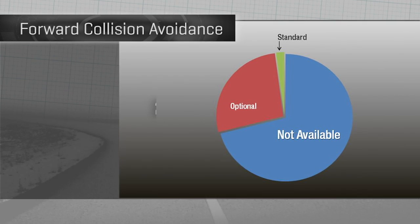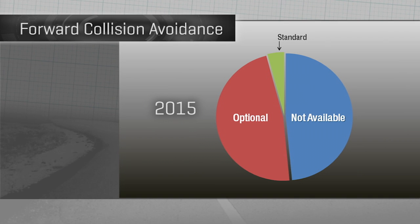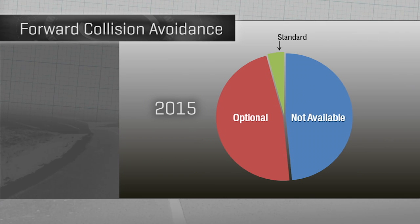Just two years ago, nearly three quarters of new cars didn't offer any kind of forward collision tech. Just two model years later, the number lacking it is down to under half, though just four percent of models offer it standard.